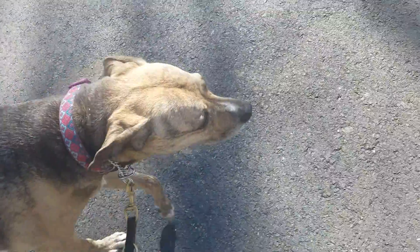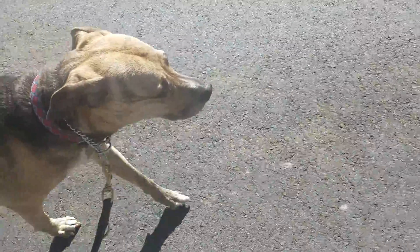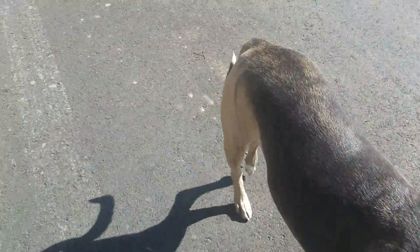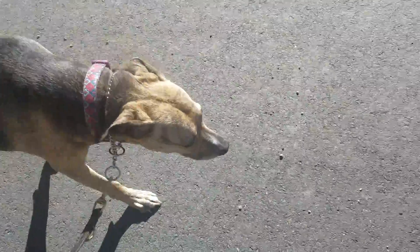She got scared by the vacuum cleaner today, but then she braved it to come see me. Trying to get Shelly's confidence up. Her sits with correction aren't great out here because she's too nervous, despite the fact that she looks all happy and jaunty — just look at her tail.